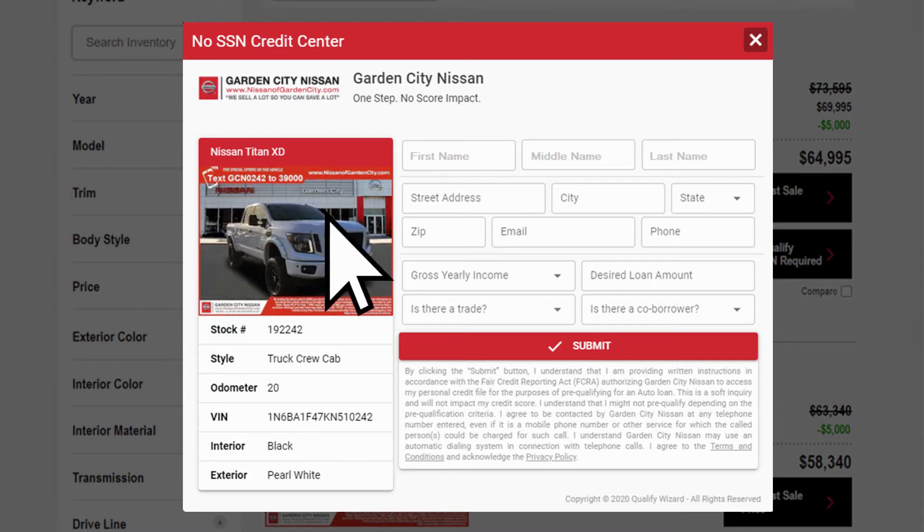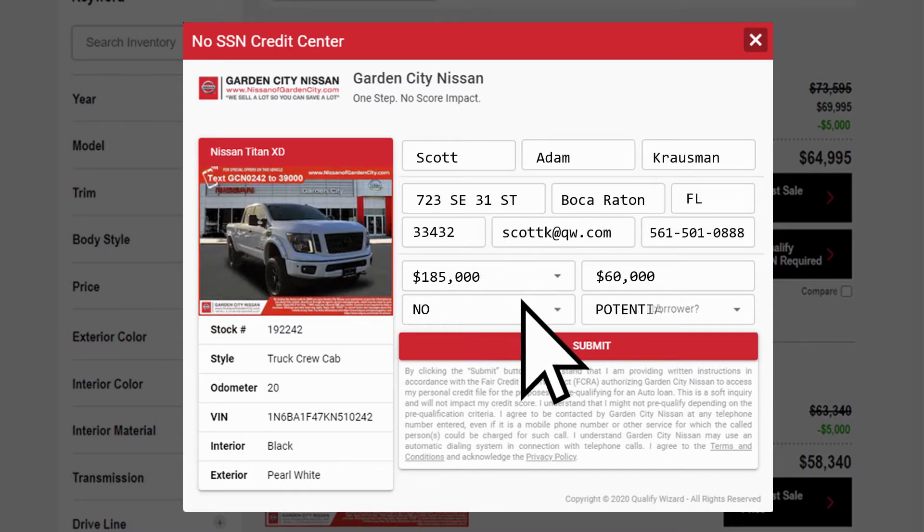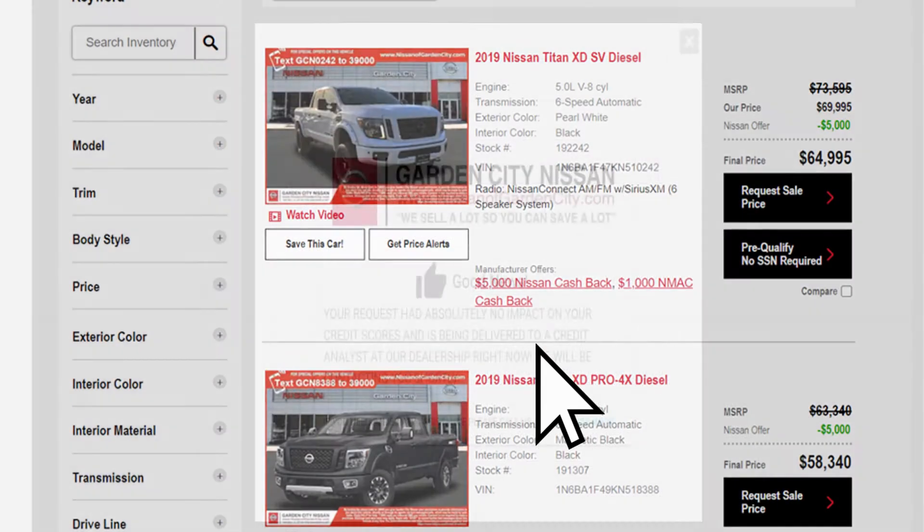Our credit center opens and features the vehicle of interest, including photo, number one, and basic details. We accomplish this without needing DMS access and we do not need an inventory feed.